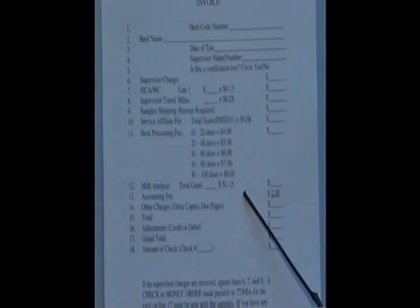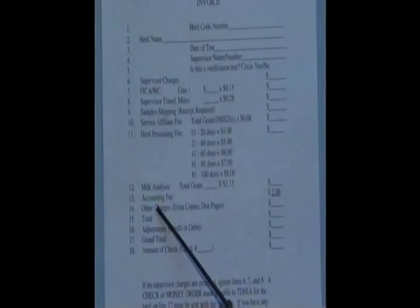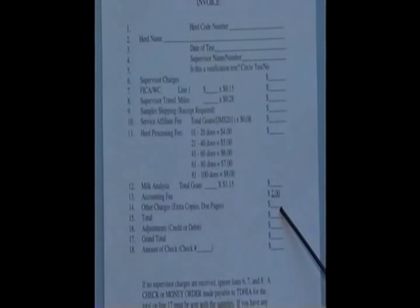This $1.15 also includes mailing the box back to the producer. There's an accounting fee on line 13. That accounting fee is $2 every month. That covers the charges that Texas passes on to the herd producer, and they keep track of all the counting or the bookkeeping on your herd.